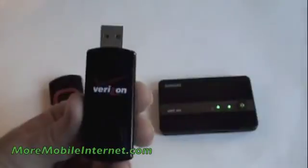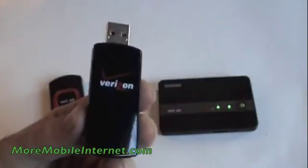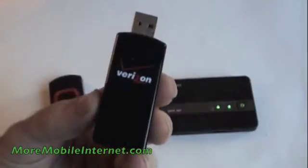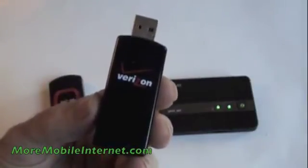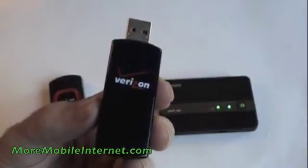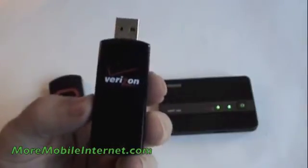Hi, Steve here from More Mobile Internet. Today we're going to talk about why you should upgrade from a Verizon 3G device like this one. This is one of our most popular devices of all time, the USB 760. However, if you still have this device and you are out of your contract or eligible for an upgrade, you really need to think about making the move. And I'll tell you why.